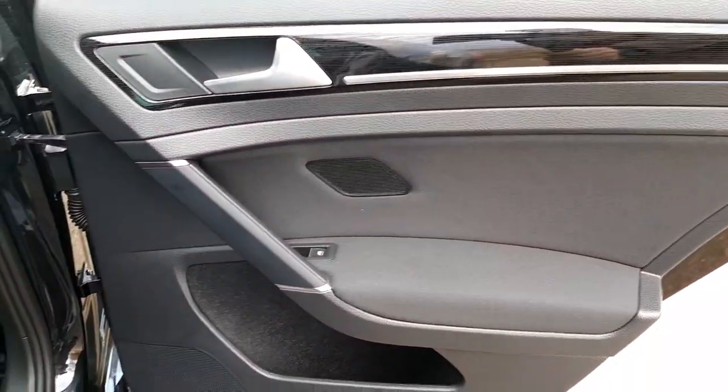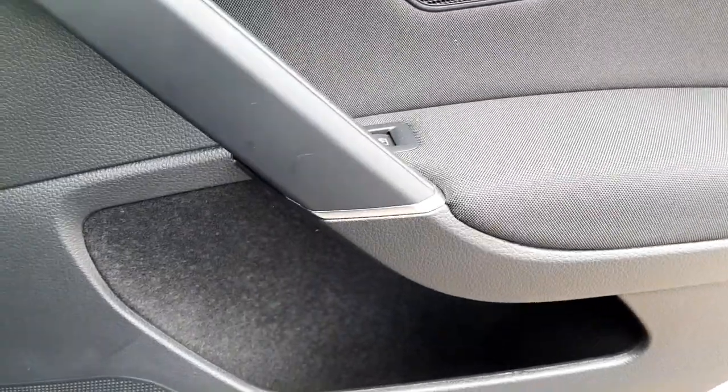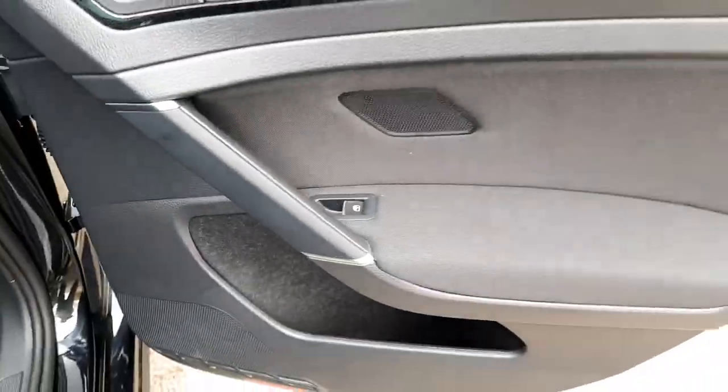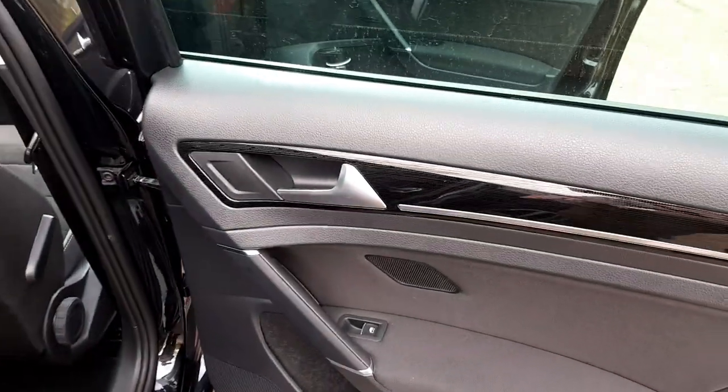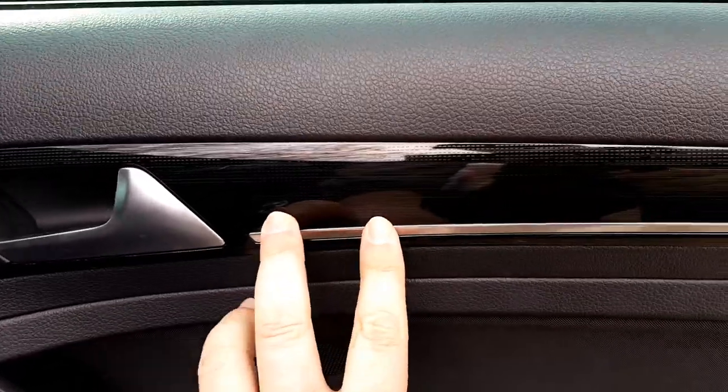There are two speakers in the back, I think, and it's got reflectors on the doors and a nice big rear door pocket for losing junk in. Electric windows throughout.